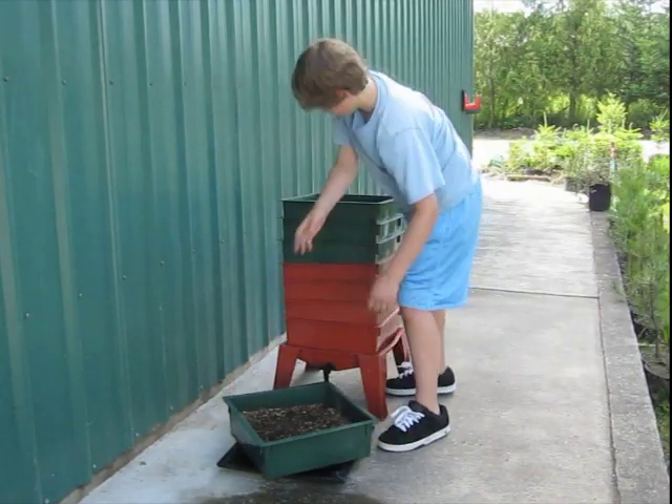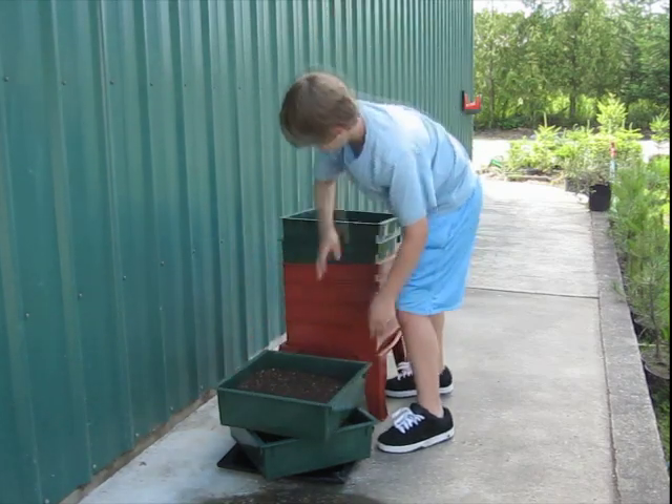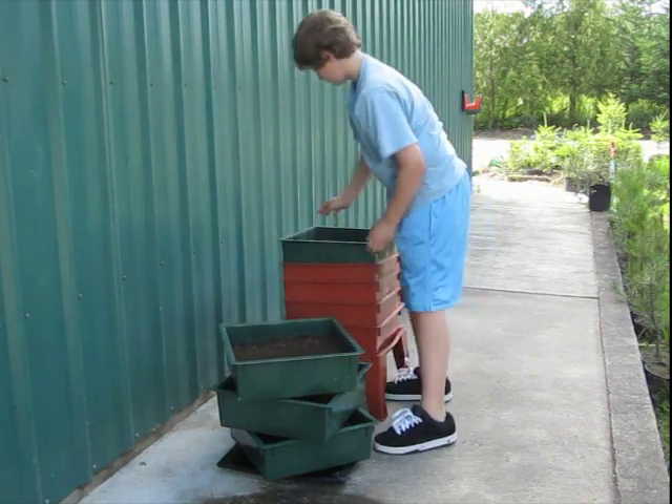When managing your Worm Factory, the upside down lid provides a handy base to restack the working trays when harvesting your finished compost. Even when full, the trays are easy to lift and managed by people of any age.